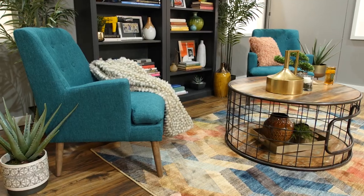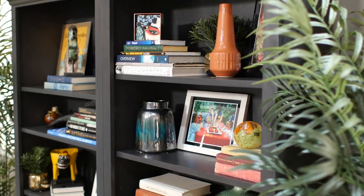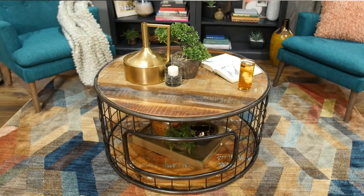This colorful rug paired with the teal accent chairs really compliments the look, while the accessories in this industrial style coffee table bring the room together.